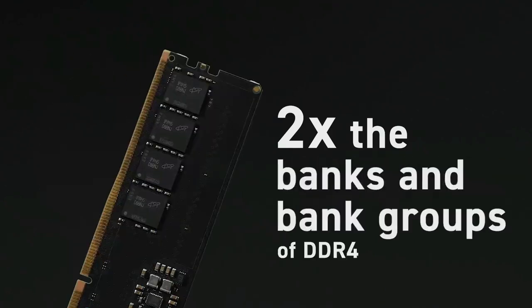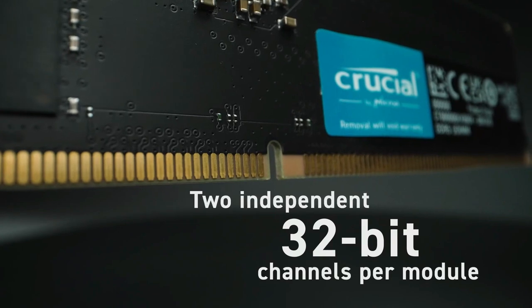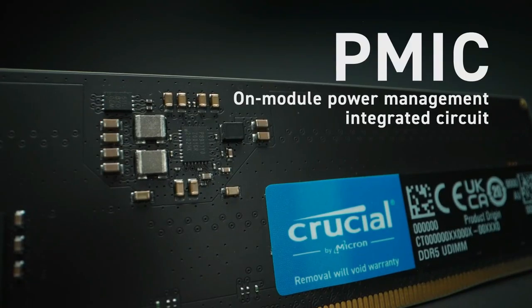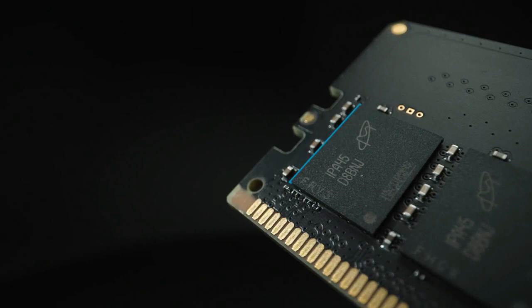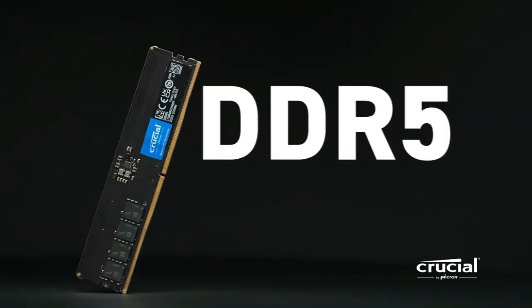The 64GB capacity of this kit positions it well for the long term, especially for high-end gaming PCs. While it may not boast an eye-catching design or set speed records, the Crucial DDR5-4800 2x32GB kit is an ideal set-and-forget option for gamers or workstation users who frequently switch between applications. It's undoubtedly worth considering.